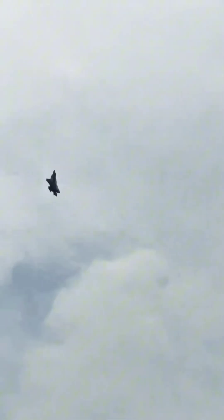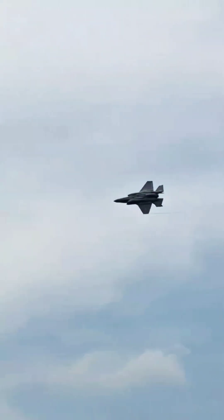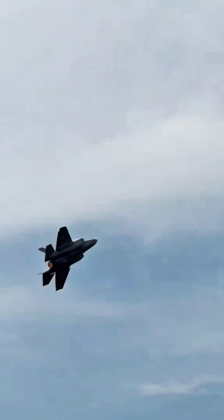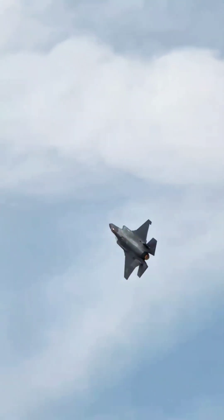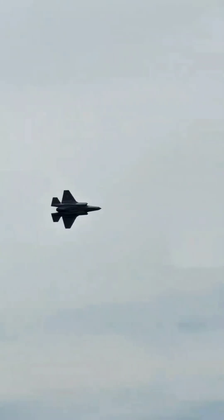Design and Stealth Features: The F-35A incorporates low-observable stealth technology, reducing its radar signature and enhancing survivability in contested airspace. It features an angular design, internal weapons bays, and radar-absorbent materials, making it difficult to detect by enemy radar. The aircraft's advanced electronic warfare capabilities allow it to operate deep inside enemy territory without being easily detected.